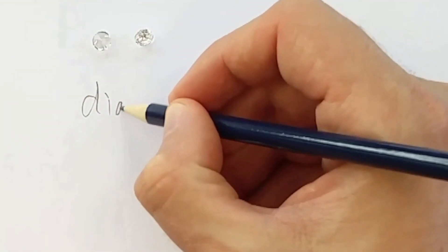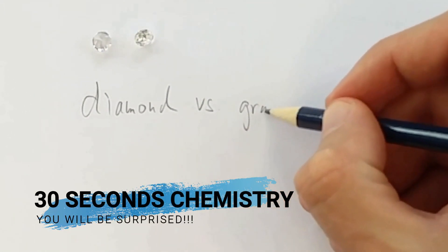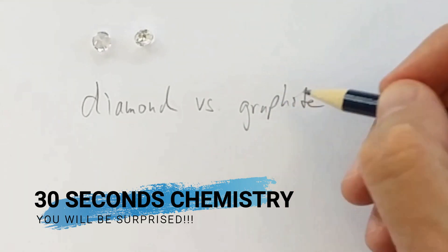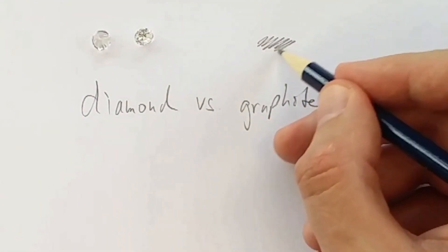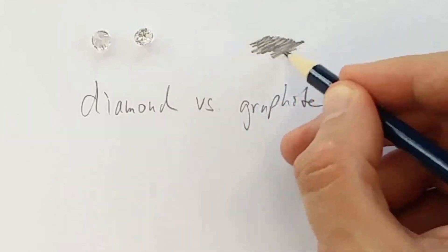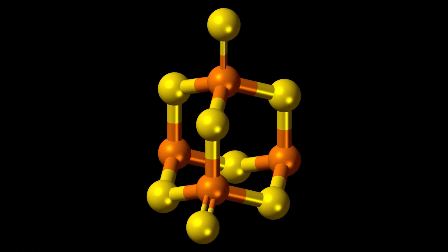How come diamond is so incredibly hard while graphite — both of which are 100% carbon — is so soft and scores only between 1 and 2 on the Mohs scale? The atomic structure makes the difference. A pencil writes because the carbon in the form of graphite is easy to scratch off. Each carbon atom shares strong covalent bonds with three other atoms, while the structure itself is assembled in weak layers that are easy to scratch off. In a diamond, carbon atoms share strong covalent bonds with four other atoms that together form a complete three-dimensional structure. There is no weak spot.